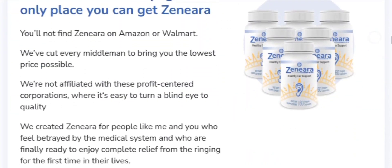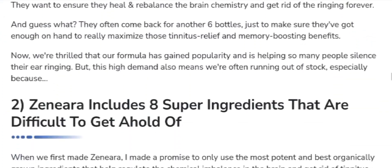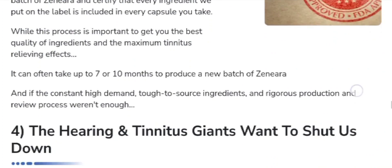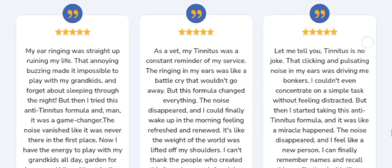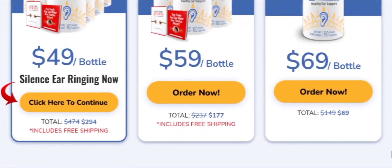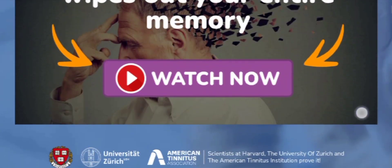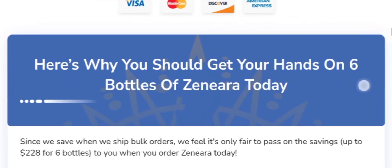One question that might arise in your mind is: how does it work? Hearing loss and ear issues can stem from various factors such as loud noise exposure, nerve injury, or aging. Xenera's blend of antioxidants and anti-inflammatory properties aims to protect nerves and hair cells in the ears while providing essential nutrients to support nerve function. The supplement's immunity-boosting properties help prevent infections in the ear, potentially reducing tinnitus and improving auditory clarity and sensitivity.